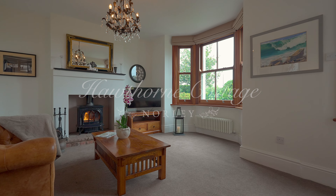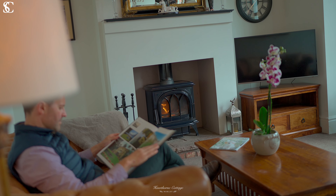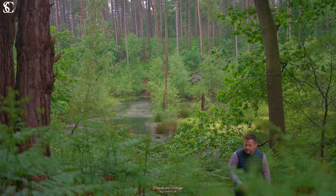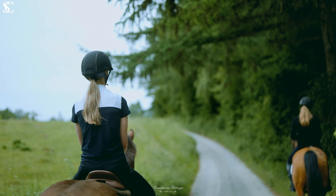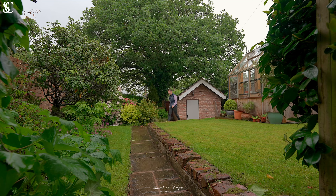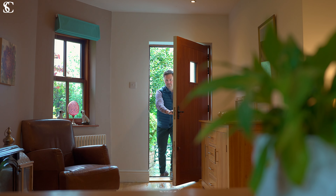Welcome to Hawthorne Cottage in Norley. This characterful home is just a stone's throw from Delamere Forest with its many walking, cycling and hacking routes, and the home sits in a lovely private and mature plot. Let's take a look around.